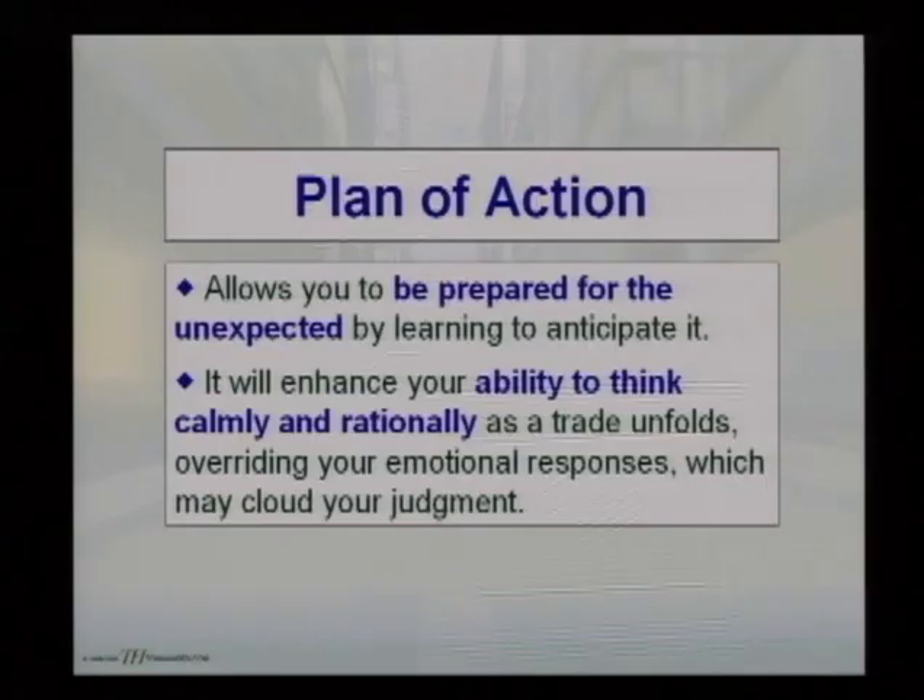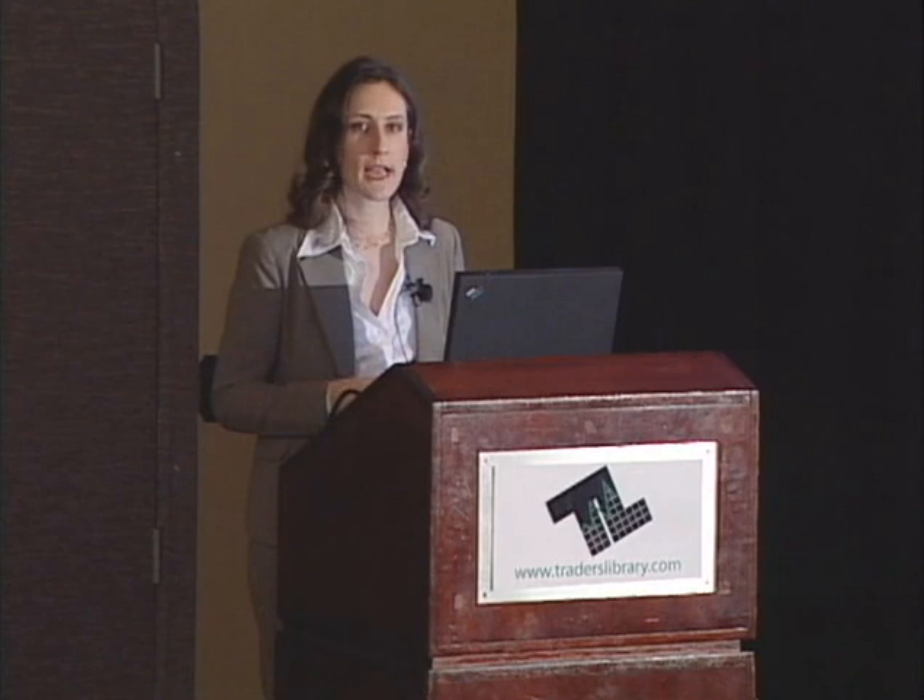When we look at how to time targets and exit points, once you learn how to recognize different building blocks in price development, it's going to allow you to be prepared for the unexpected by learning to anticipate it. When you get into a position, it's not necessarily going to go exactly how you expect — there might be some shift in momentum or news. I'm going to show you methods to recognize when the shift is taking place and when to tighten or widen your targets.